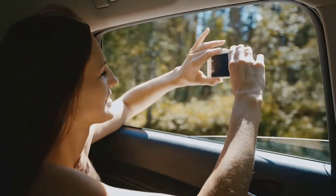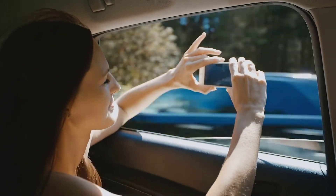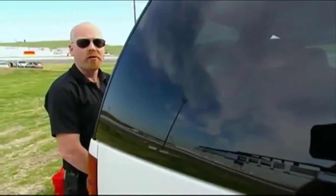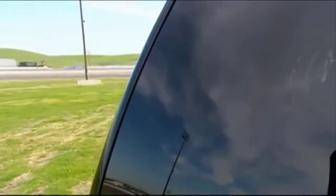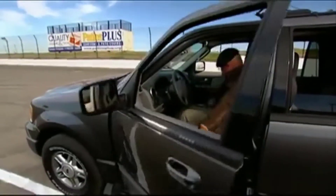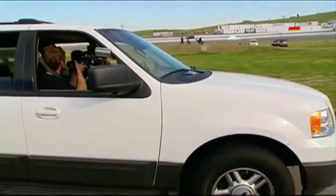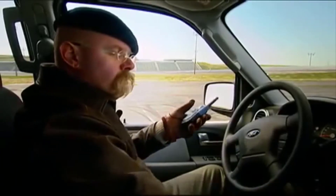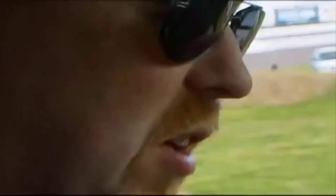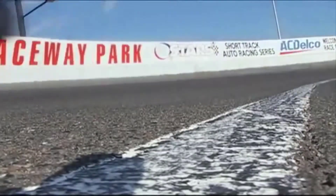Experts generally say that on the highway, driving with the windows open uses more gas than having the AC running. However, Discovery Channel's Mythbusters team conducted an experiment that didn't support this. With two identical SUVs on Altamont Raceway in California moving at the same speed of 45 miles per hour, they found that the model with the AC running ran out of gas before the one with the windows rolled down did.